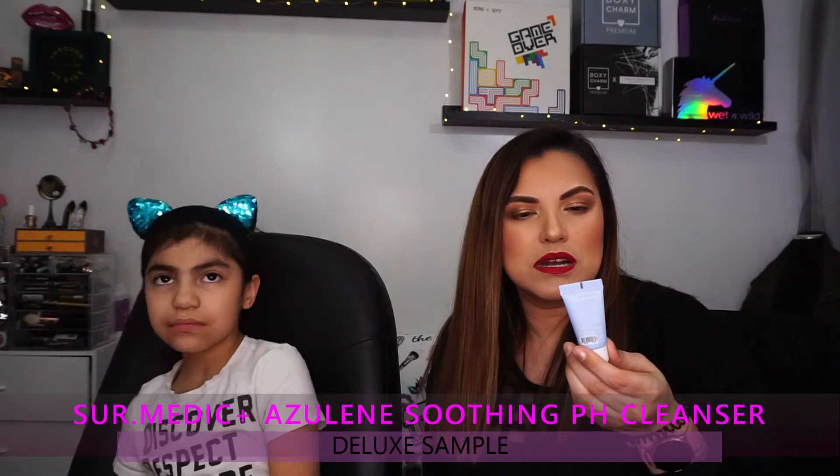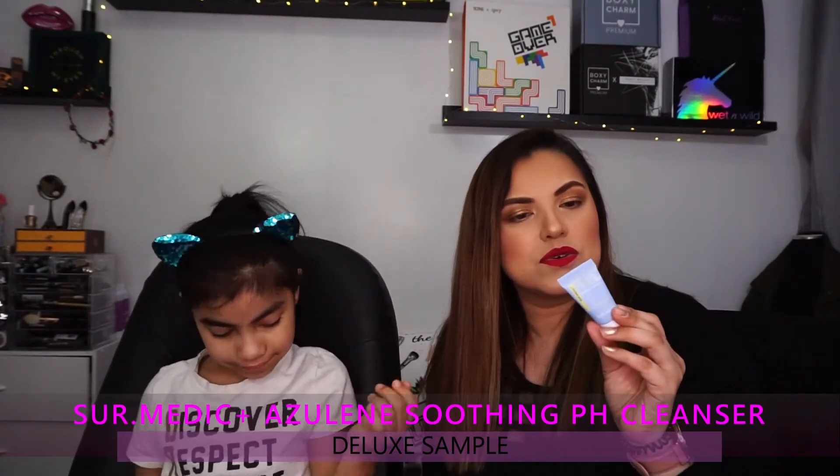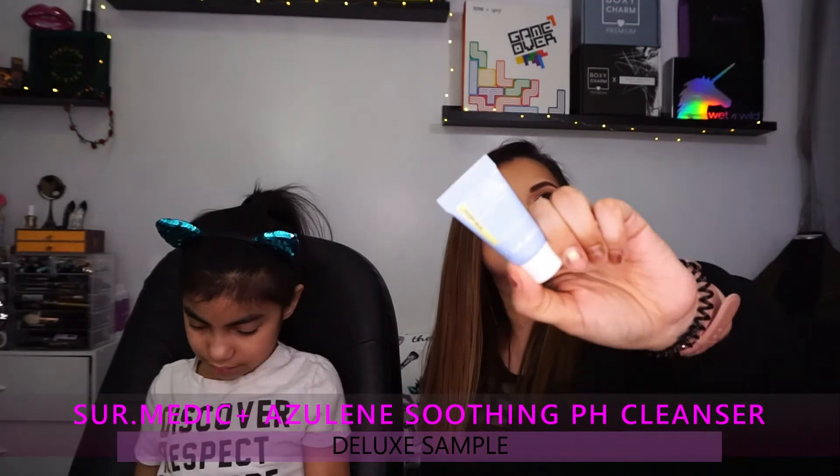My fourth product is the Cermac pH Smoothing pH Cleanser — it's a cleanser to wash the face with. It's a sample size — 0.50 fluid ounces. That's pretty cool.